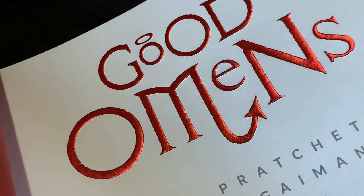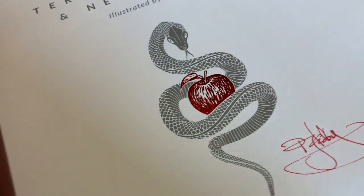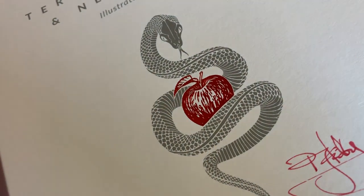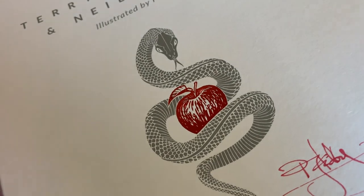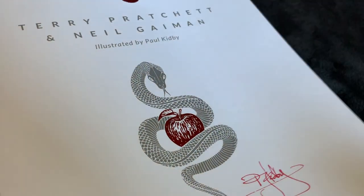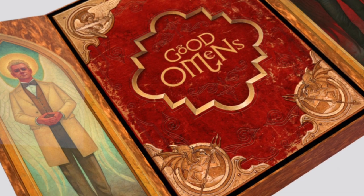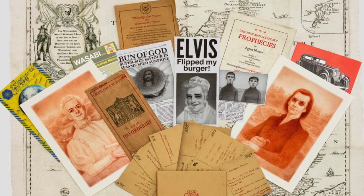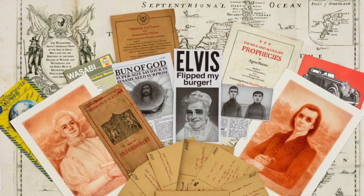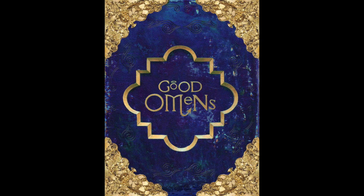The Occult edition is limited to 1655 copies — 1655 being of course the year that Agnes Nutter recorded her nice and accurate prophecies. This adherence to special numbers is followed through with the other limited format editions in this series. The Ineffable edition, which has a fancier box, comes with a separate folio of ephemera, and is also signed by Neil Gaiman, is limited to 666 copies. While the ultra-limited Celestial edition, for which there are only 24 copies made, is somewhat humorously priced at £6,666.